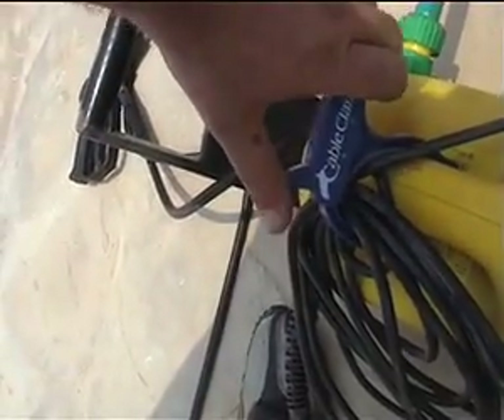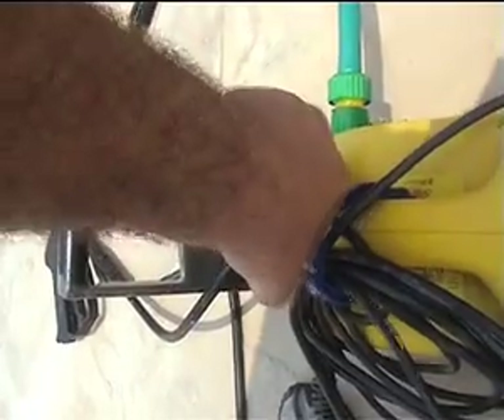How do you take it out? See this nipple here? Press this and the thing comes off.